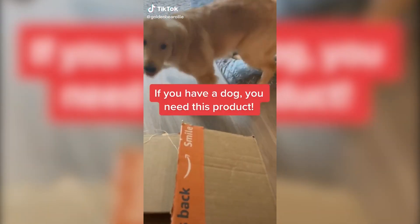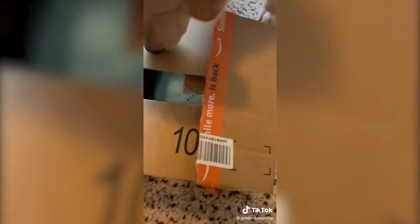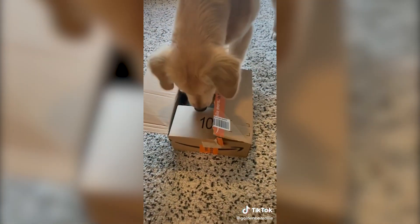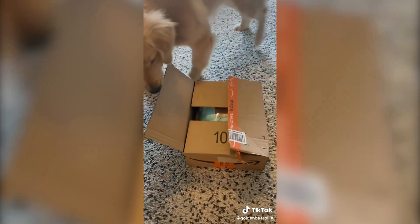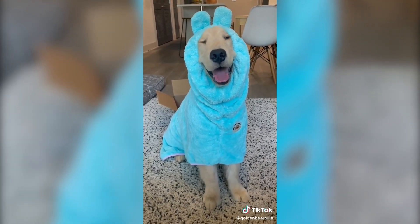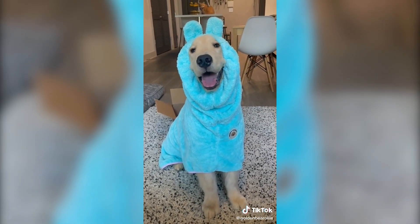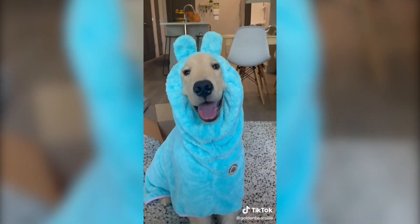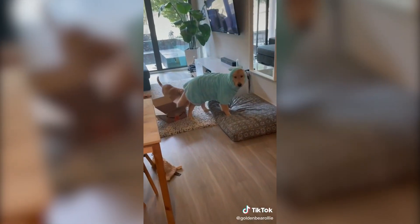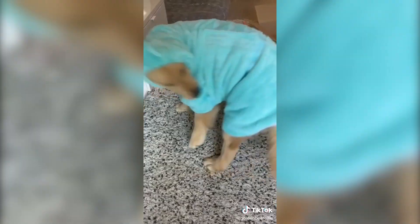If you have a dog, please keep watching — you need this product. I bought mine on Amazon and a friend recommended it to me, but I just had to share with you guys. Apart from making him look so cute and derpy, it's really going to come in handy for baths, or whenever we go swimming. I'll leave the name in the comments for you guys. He's so cute.